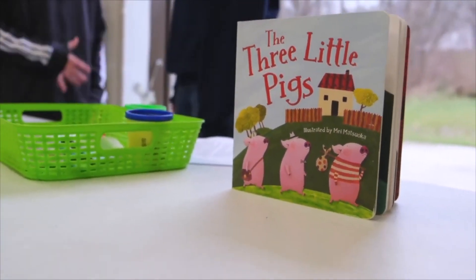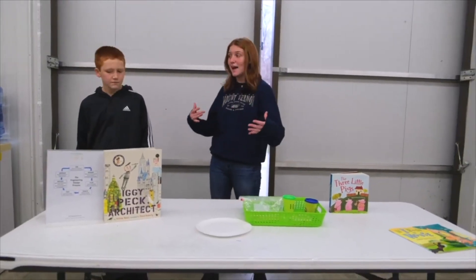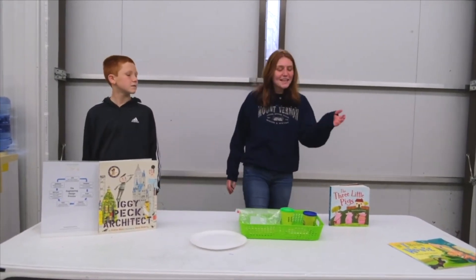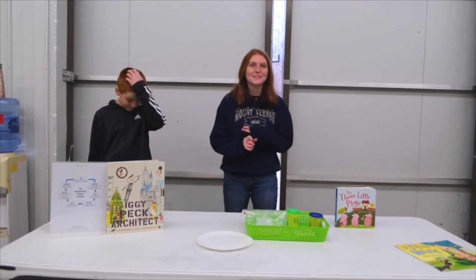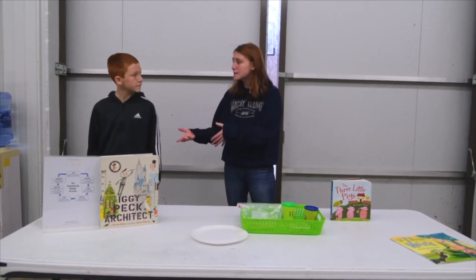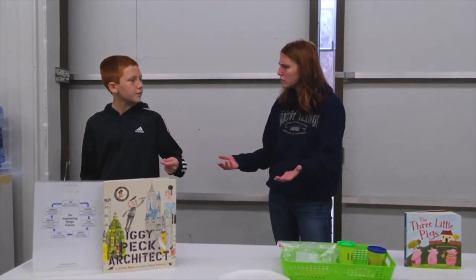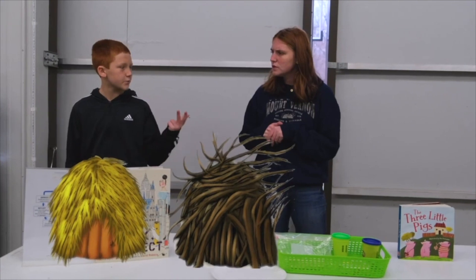The Three Little Pigs — and in the Three Little Pigs, can you think of anything that they build? Houses. Houses, so that's what we're going to be doing today. Just like the Three Little Pigs, Ian here is going to be acting like an architect and a structural engineer. Now let's think back: when they build these houses, what materials do they use? Do they all use the same materials? No. One of them uses straw, one of them uses sticks, and the other one uses bricks.